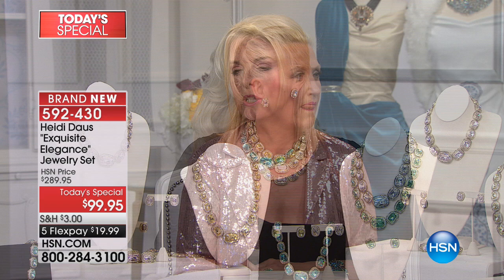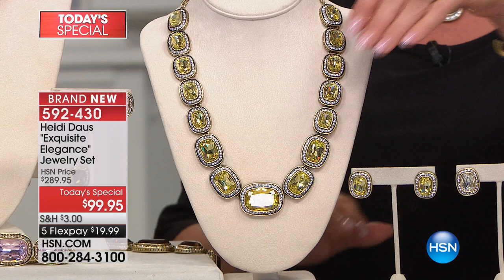Without question — where else in the world but right here on HSN can you find a deal like this? What's really remarkable is that you get the complete set. We have the matching ring and the beautiful matching bracelet we're going to talk about, plus other options.